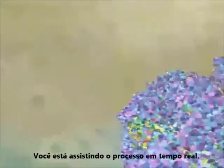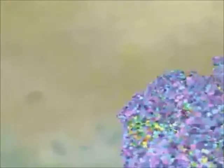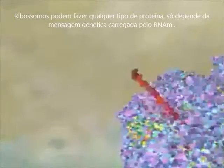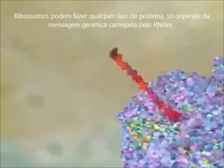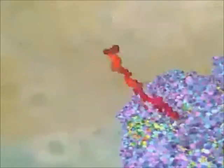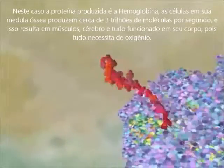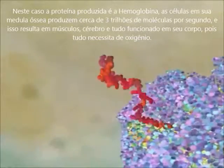You are watching the process in real time. After a few seconds, the assembled protein starts to emerge from the ribosome. Ribosomes can make any kind of protein — it just depends on what genetic message you feed in on the mRNA. In this case, the end product is hemoglobin. The cells in our bone marrow churn out a hundred trillion molecules of it per second.